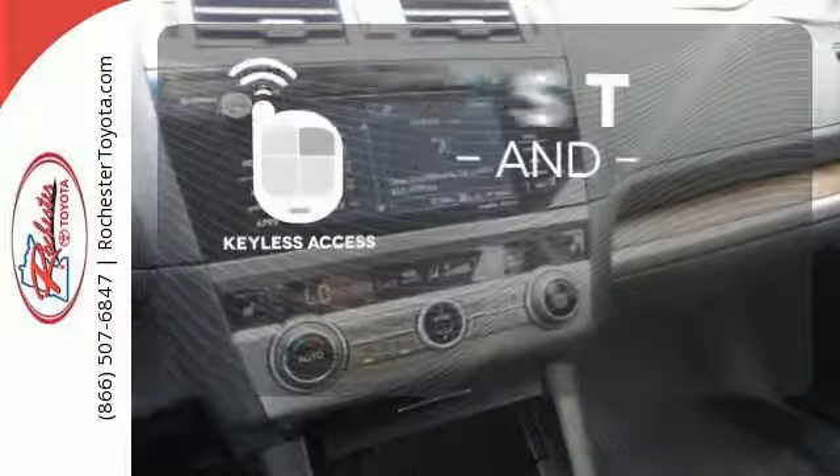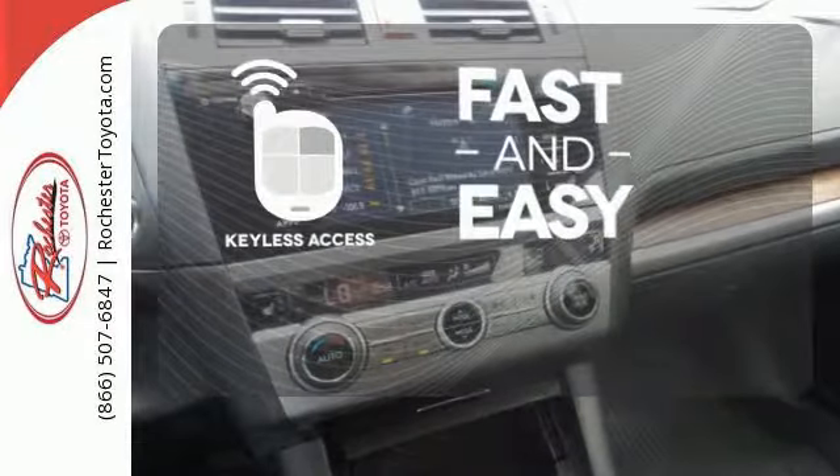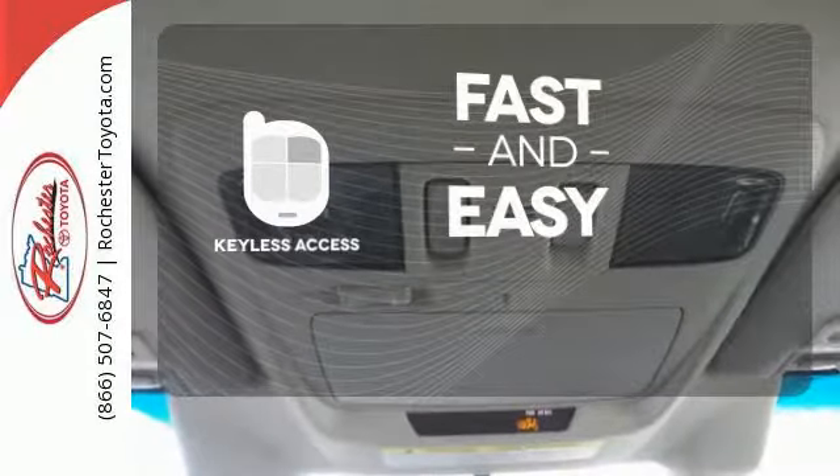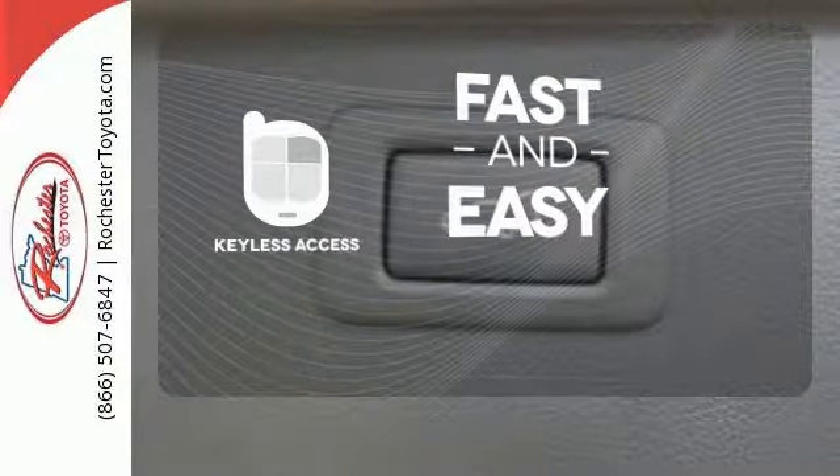Keyless access allows you to approach your vehicle, get in, and start the engine, all without the use of a key. With the key fob, your car will simply respond to you and only you.